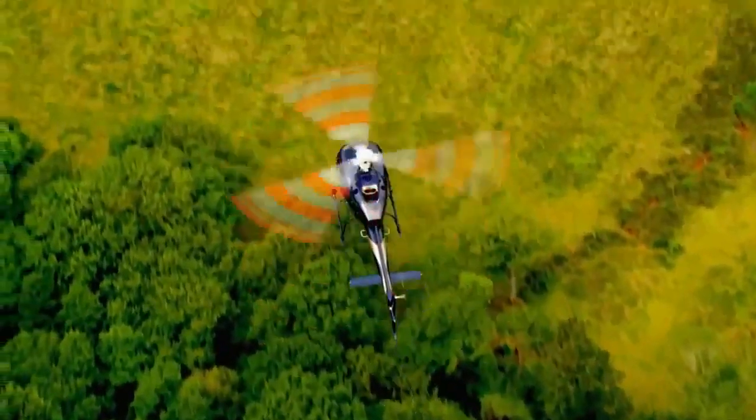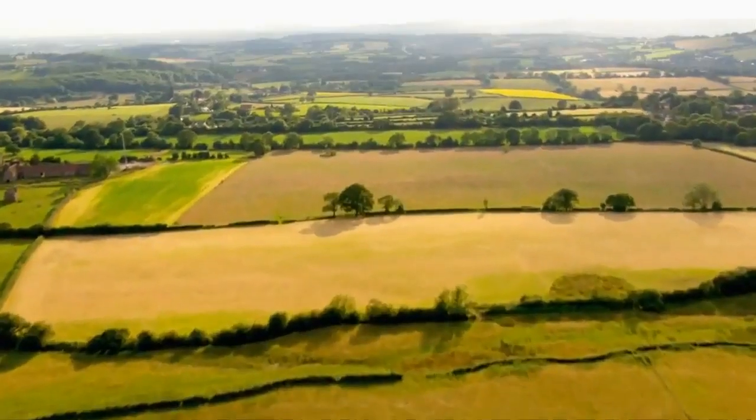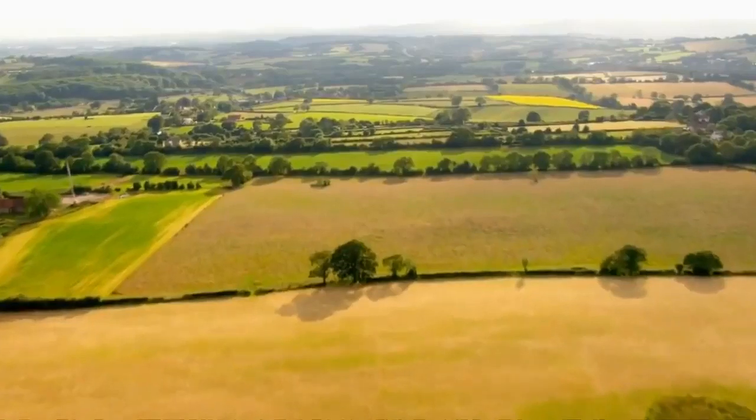The skies are blue, the sun is shining and I'm about to go on the most fabulous journey around Britain. What makes it so unusual is that it's not actually today's Britain I'll be seeing, but the Britain of nearly 2,000 years ago, when this country, or most of it, was part of the Roman Empire.